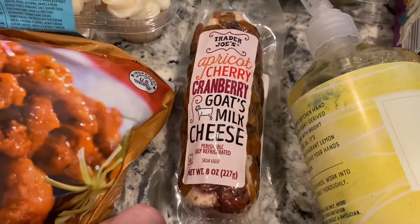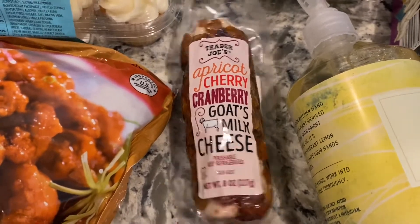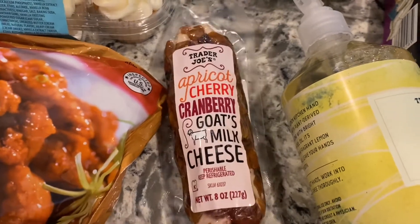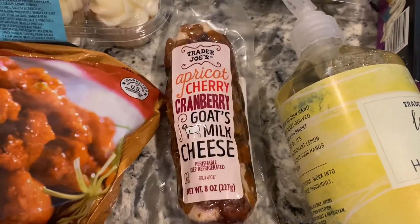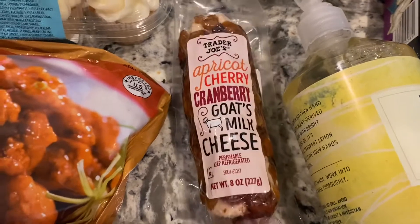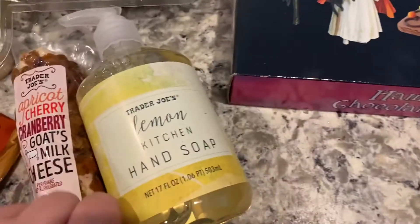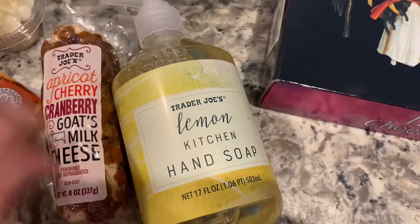I'll maybe try pairing the goat cheese with the tortilla chips, but I really want a cracker, so I'll probably go get some gluten-free crackers. The ones I tried to make were disgusting, so if you have a recipe for good gluten-free crackers, let me know. Then we have the lemon hand soap, which I go through so much of.